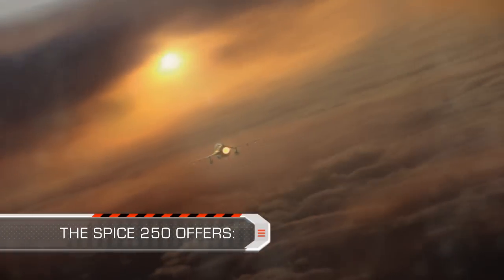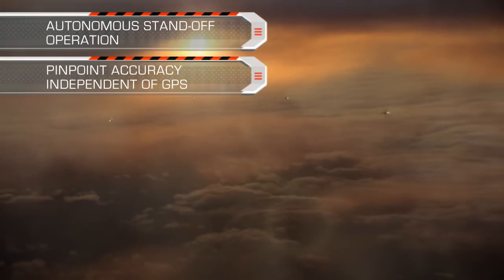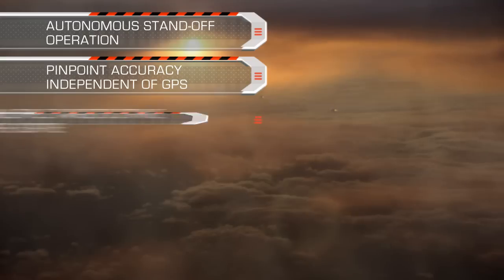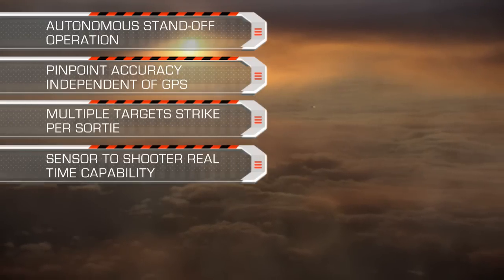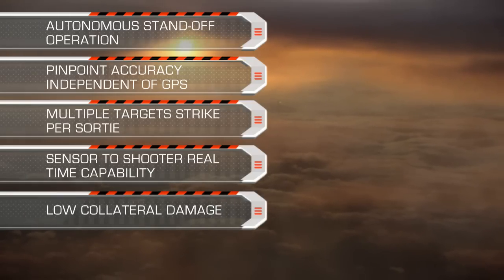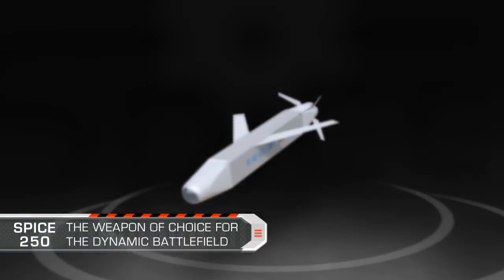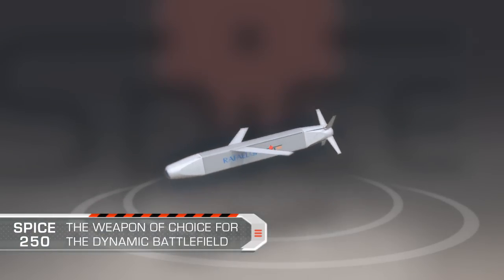The SPICE 250 offers autonomous standoff operation, pinpoint accuracy independent of GPS, multiple target strike per sortie, sensor-to-shooter real-time capability, and low collateral damage. SPICE 250 — the weapon of choice for the dynamic battlefield.